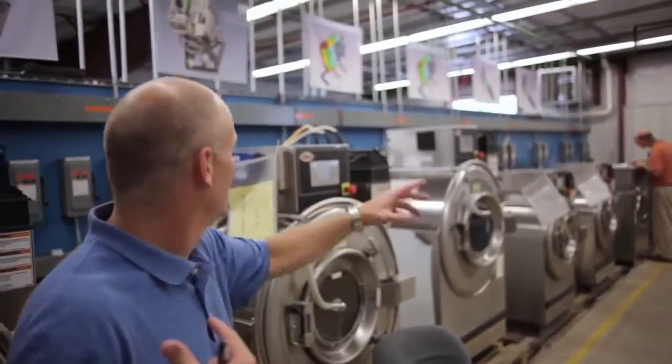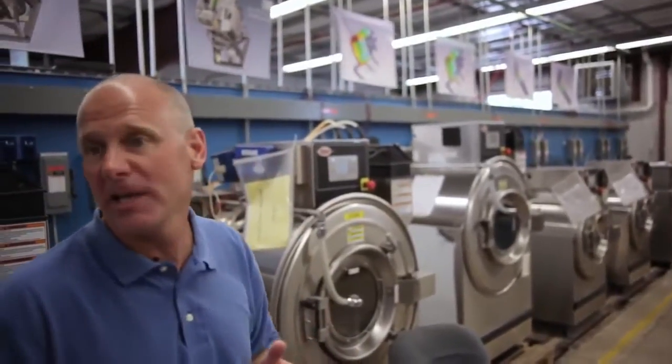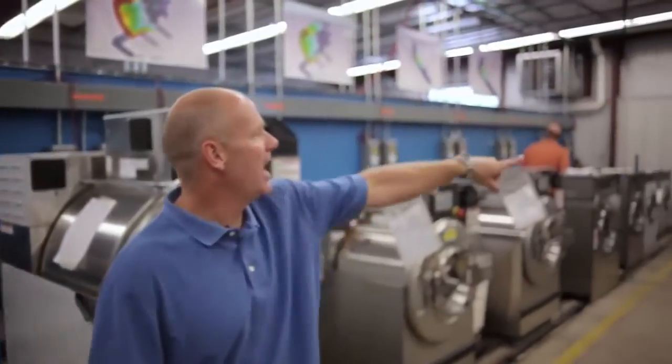I used to build computer chassis for IBM, companies like that. Got a call, and all of a sudden laundry was my calling I guess. We build small machines, large machines from 20 pounds. At Alliance, the campus here has been here since 1908.